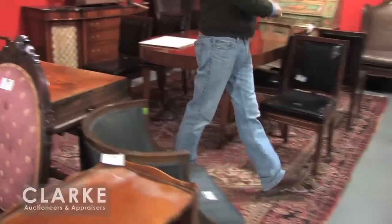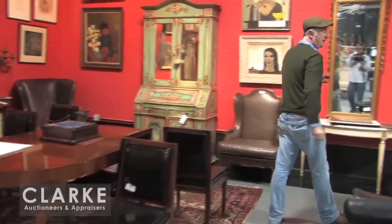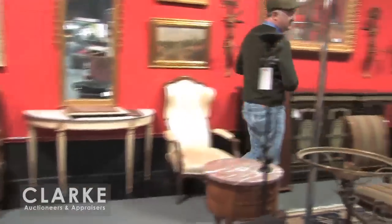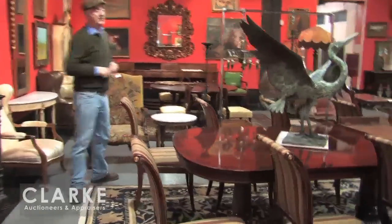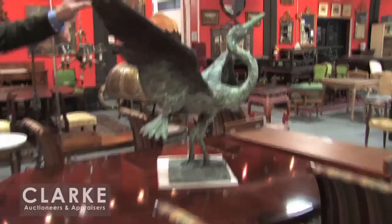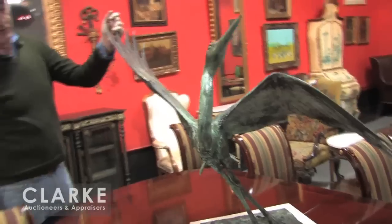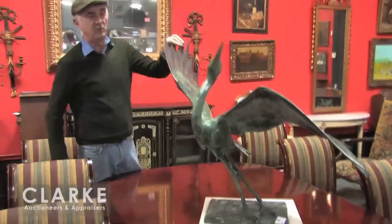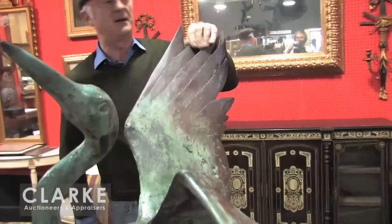Lots of tables, plenty of carpets, lots of mirrors. We have lots of pairs of consoles and pairs of chairs. This is a beautiful dining set, nicely banded with a set of eight chairs. And one thing I really like in the sale is this beautiful patinated bronze heron — I believe it's by an artist called Elliot Hoffner, who I believe died last year. Beautiful quality, nice bronze. Good investment, I would say.